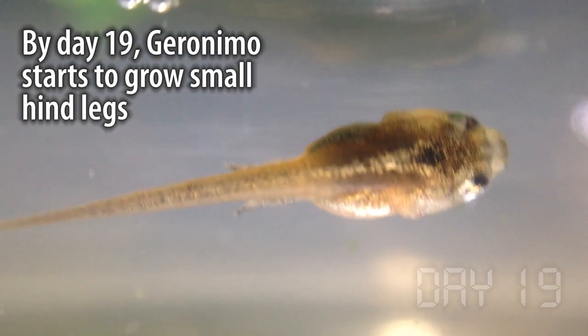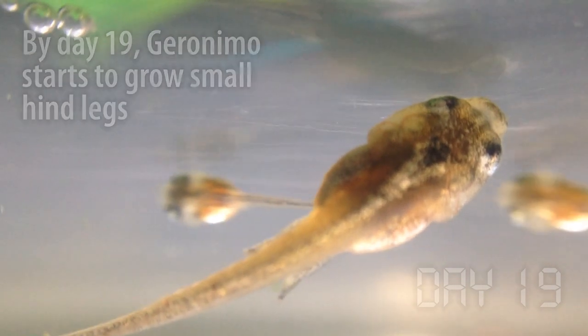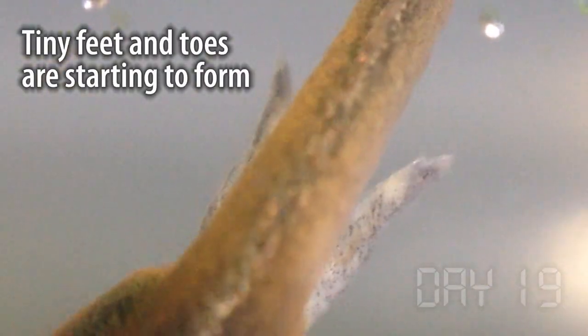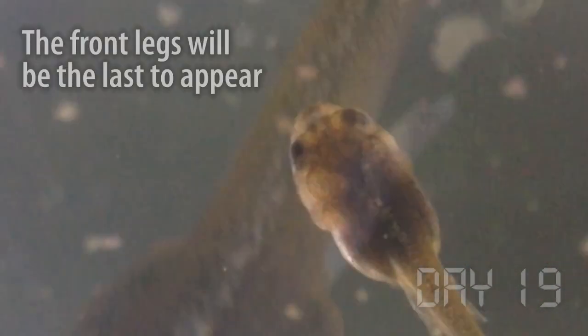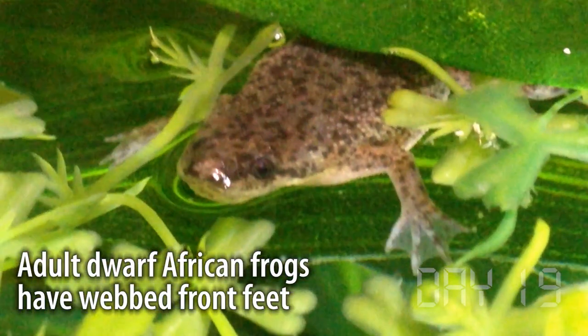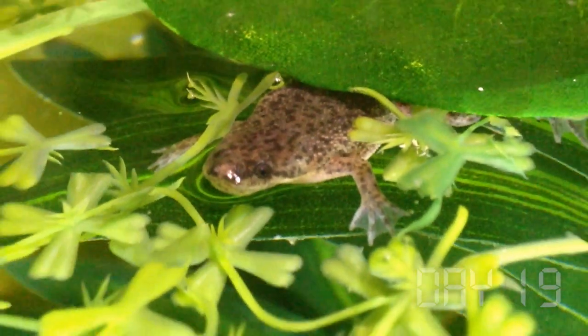We're up to day 18 now, and Geronimo is starting to develop little legs. He doesn't really bend them or swim with them much, but they're definitely forming little tiny toes and little feet. If you think about how complex these structures are, it's nothing short of incredible how they develop in such a short time. And with some luck, in just a few weeks, he'll emerge as a small version of the adult frogs.